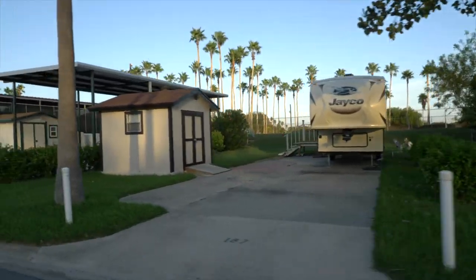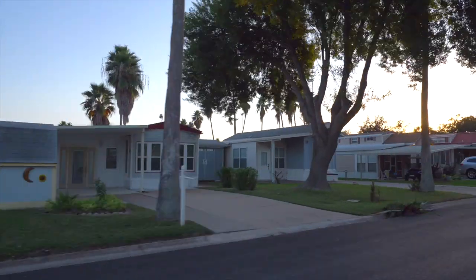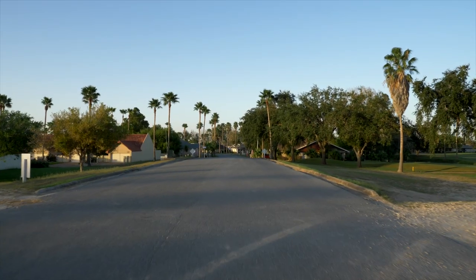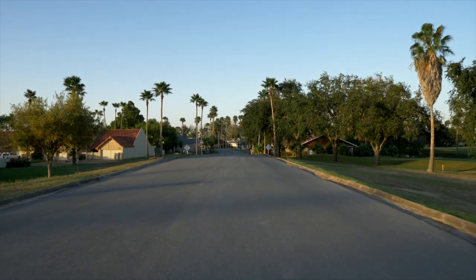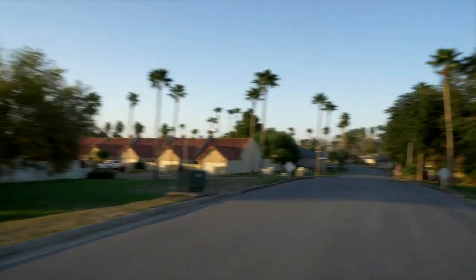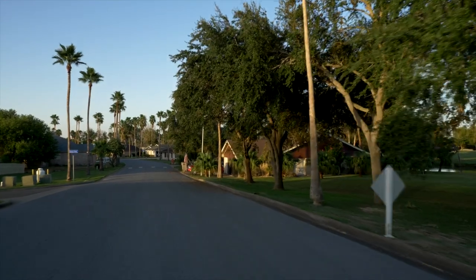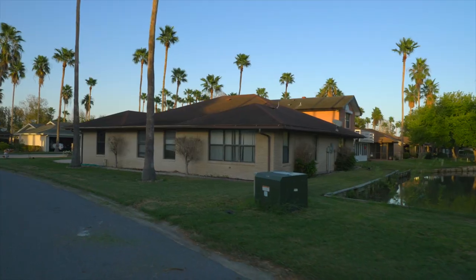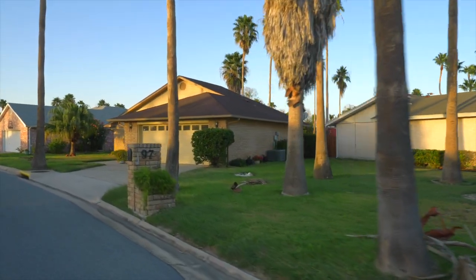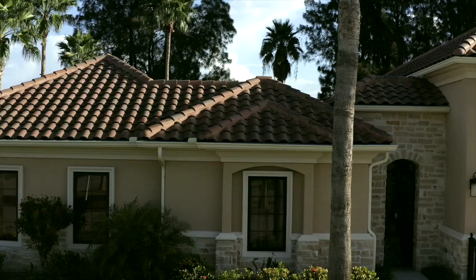Riverbend hosts a large number of RVs as well as park models. As we come across the levee we've got garden homes on the left and we've got regular home groups on the right. If you're considering a park home, we've got you covered.